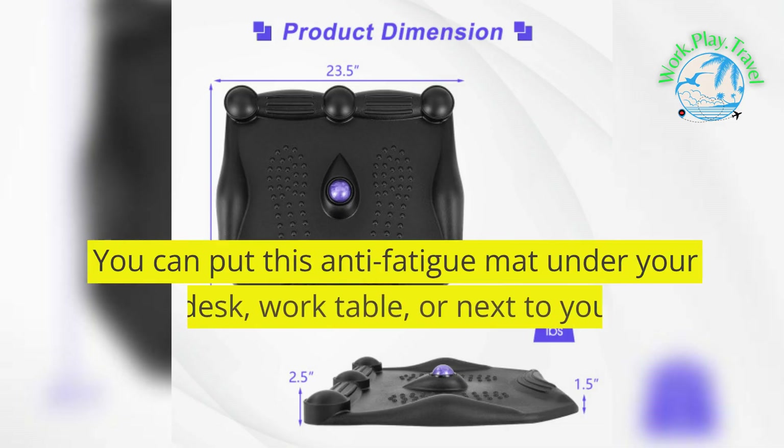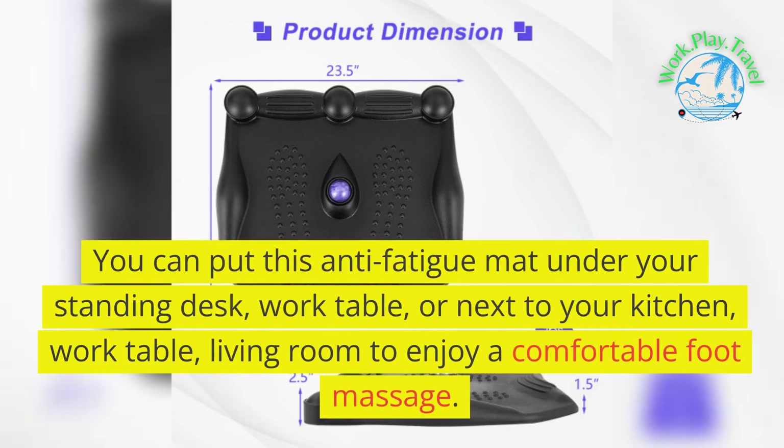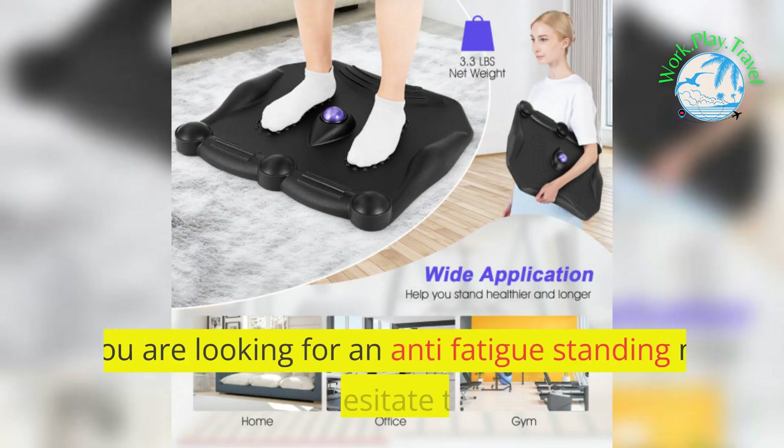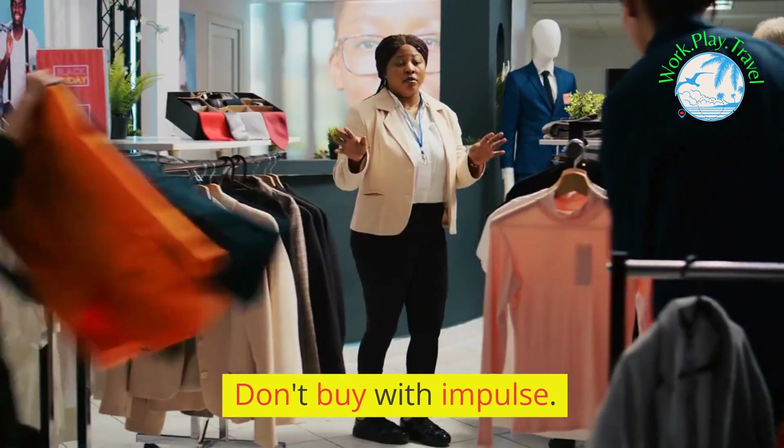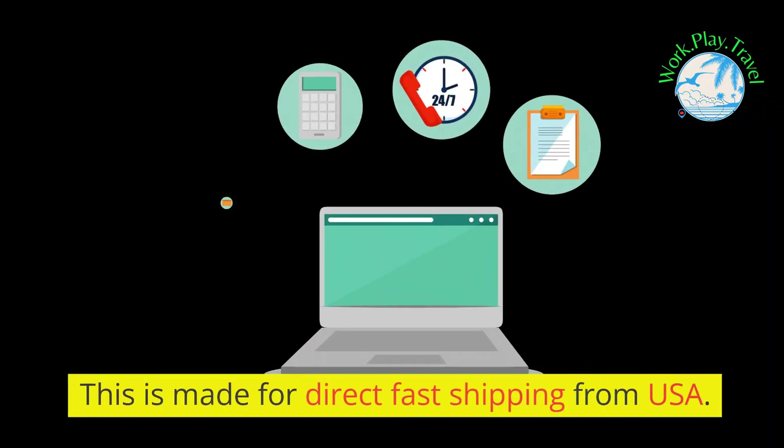You can put this anti-fatigue mat under your standing desk, work table, or next to your kitchen work table or living room to enjoy a comfortable foot massage. If you are looking for an anti-fatigue standing mat, do not hesitate to place an order — buy with purpose, not impulse.